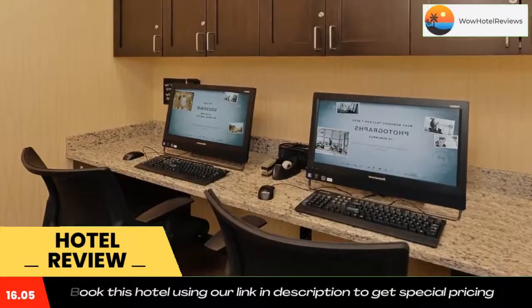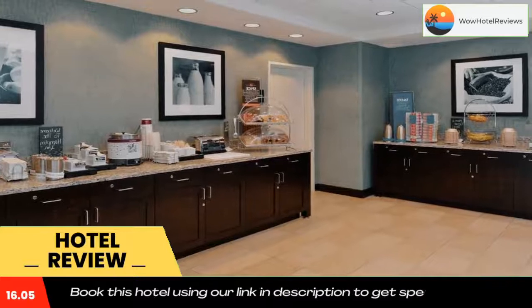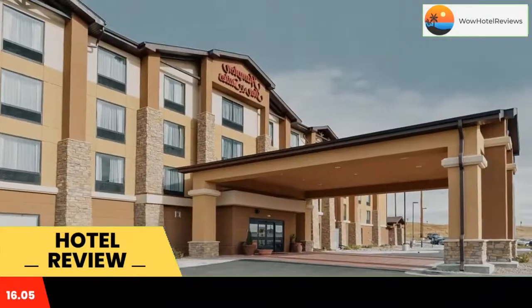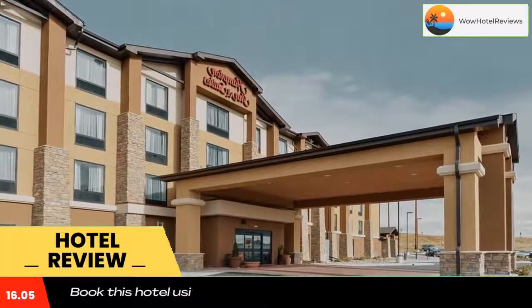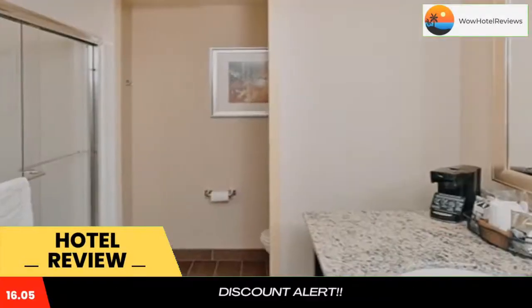Each room provides a work desk and a flat screen TV with pay-per-view channels. A microwave, a small refrigerator, and a coffee machine are also included. Private bathrooms come with a hairdryer. An airport shuttle and a 24-hour front desk are available.